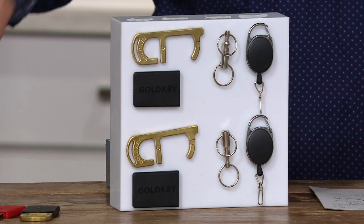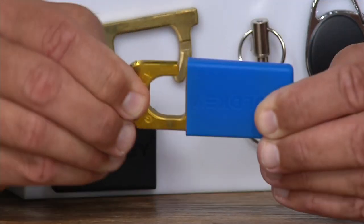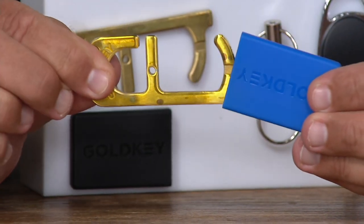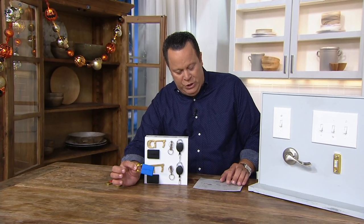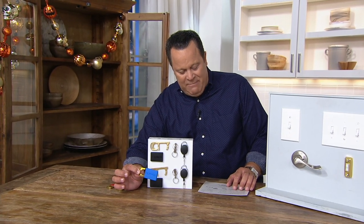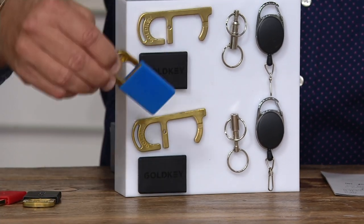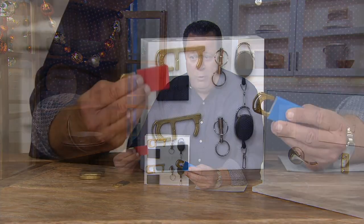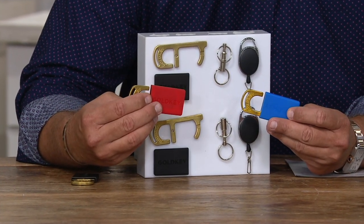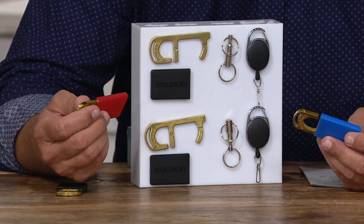You also get this really interesting little case, and this case is important. Because after you touch something and you put this inside, after 24 hours this is going to help reduce bacteria by 99.9% on the tool. You'll choose either two black, or a black with blue, or a black with red. All come with the two carabiner clips, all come with the two key chains, and all come with the two cases.